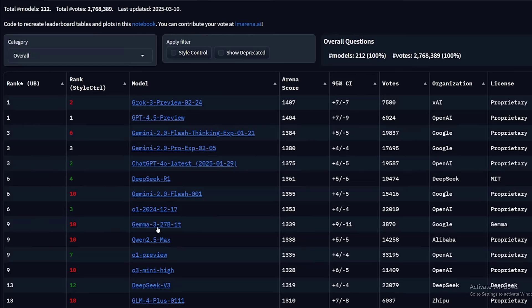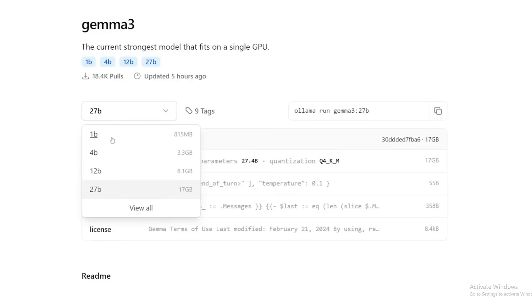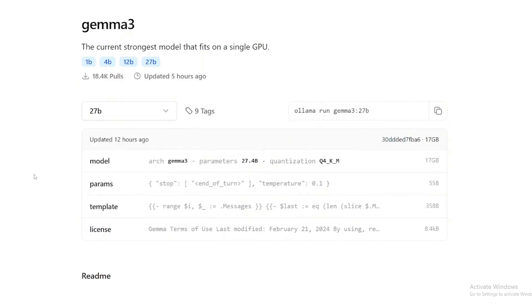In LLM Arena, Gemma 3 is ranked number 9, making it the second-best open-source model available right now. This model is available on Ollama in all versions: 1B, 4B, 12B, and the biggest and best one, 27B parameters, which is about 17GB.